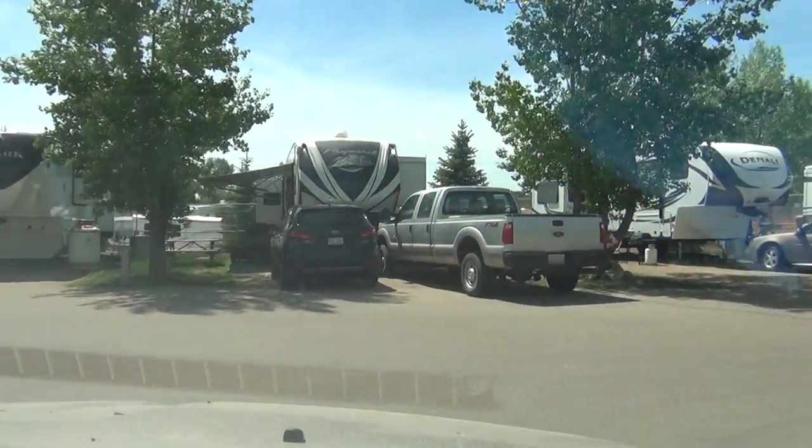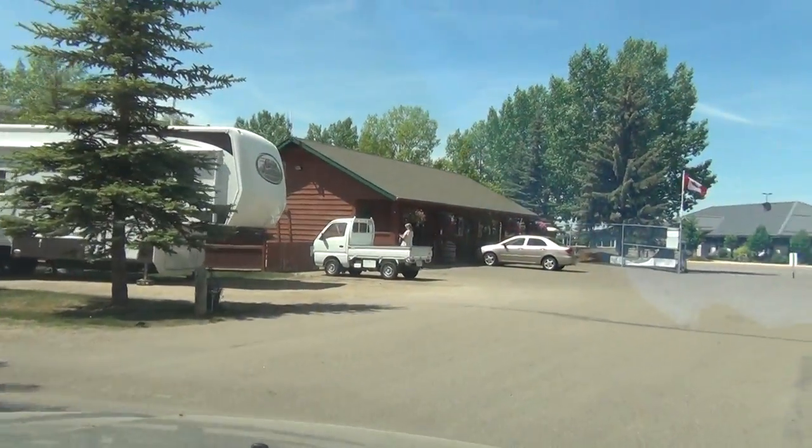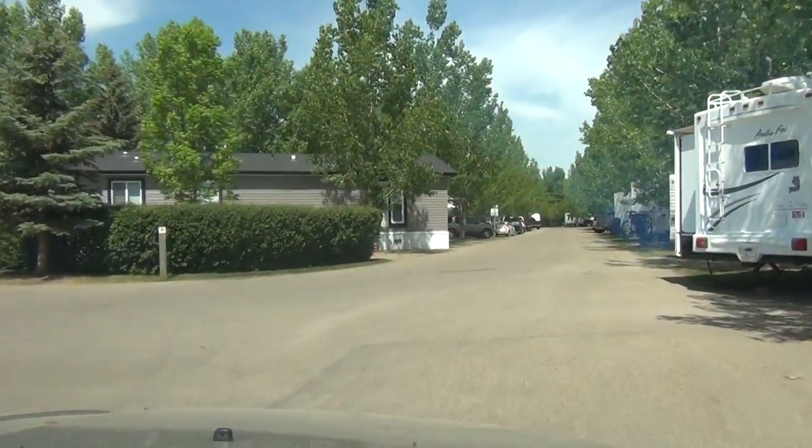Now we're heading around back to the main part of the campground where the office is, and heading towards the manager's house.